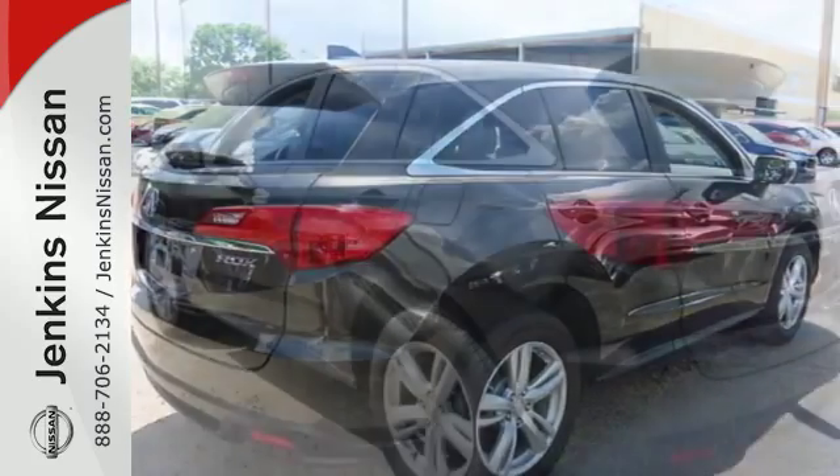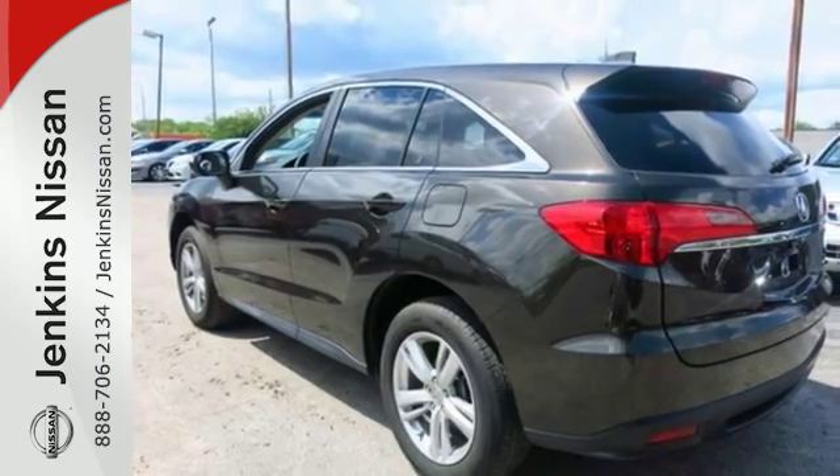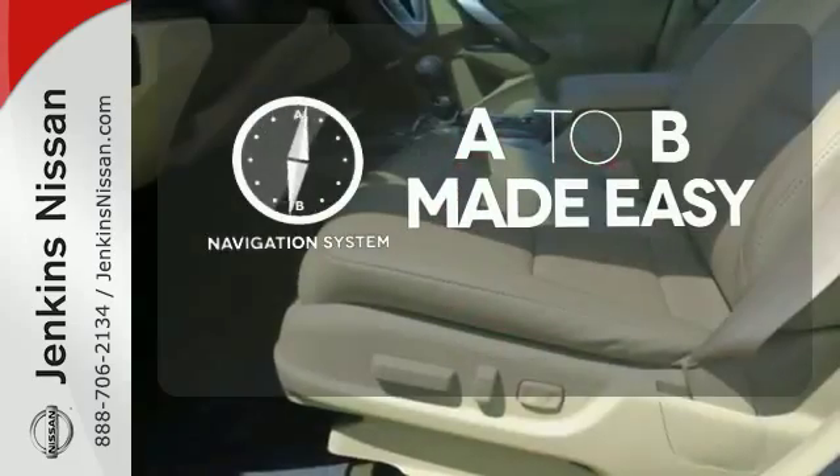It's the heated front leather seats, climate control, and power moonroof. And it's the rear spoiler, tinted glass, and alloy wheels. Never feel lost again with the navigation system.